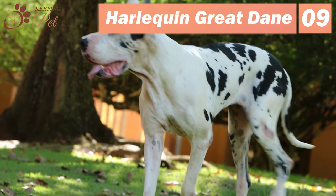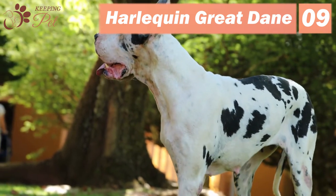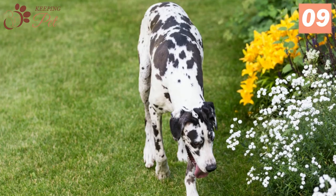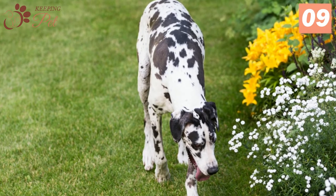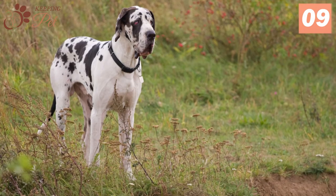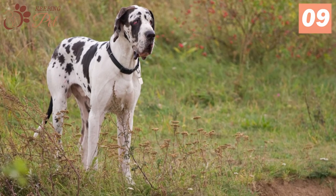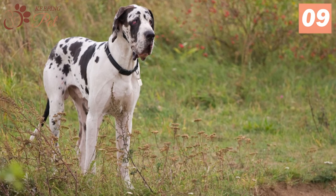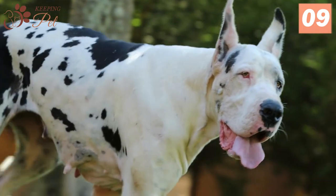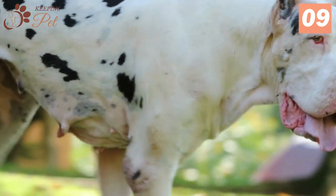Number 9: Harlequin Great Dane. Harlequin Great Dane is not a separate dog breed — it is just a color pattern seen on Great Danes. This pattern appears because of the complex interaction of the Merle and Harlequin genes on black pigment. Because of this crossing, the coat of the Great Dane displays a pattern of irregular black spots on a white background. This pattern gives them a unique appearance, making them quite rare. This is why they are costly.